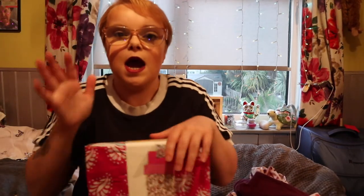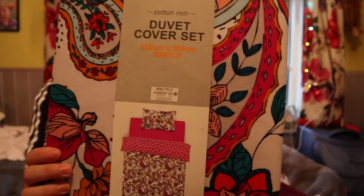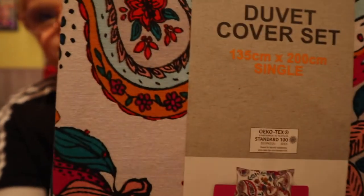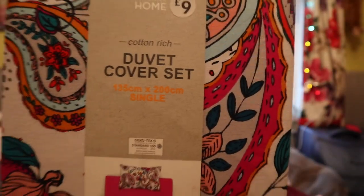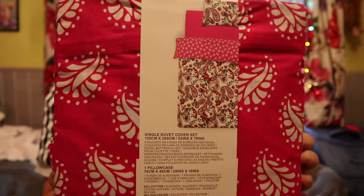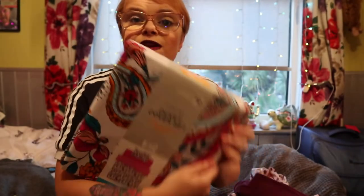Next I picked up some bedding — my mum got some a while ago and it made me jealous, so I wanted new bedding. I saw this and absolutely loved it. It's a paisley print, and it's reversible — so you can have the leaf print facing out or flip it over to show the paisley print. That was £9.